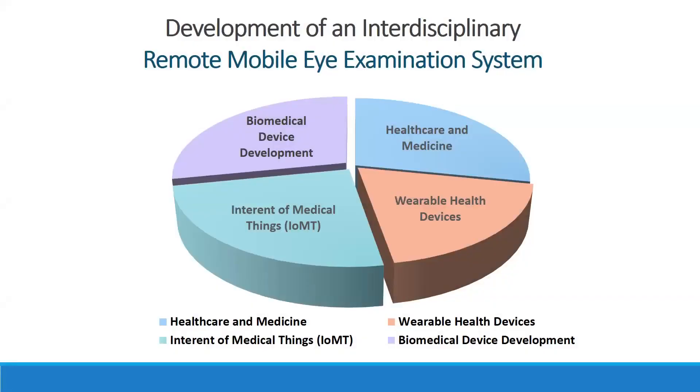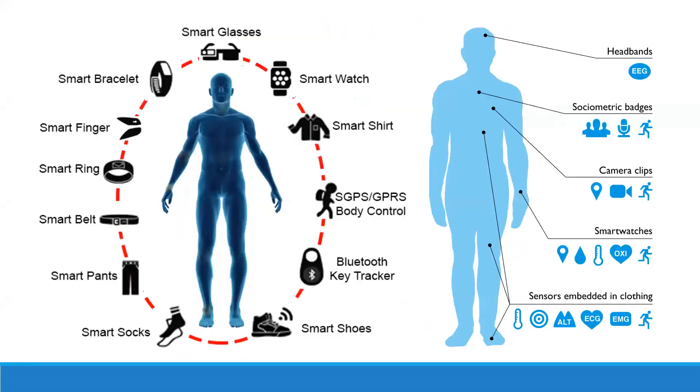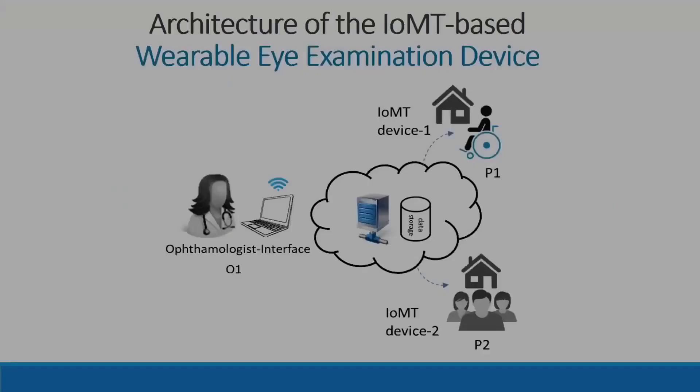My project involves interdisciplinary development of biomedical devices, the Internet of Medical Things, healthcare and medicine, and wearable health devices. Since 2018, and now at Dartmouth, I've been implementing these fields to develop my wearable biomedical device and healthcare platform.